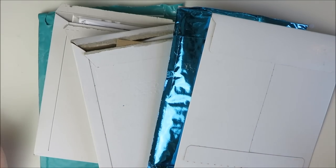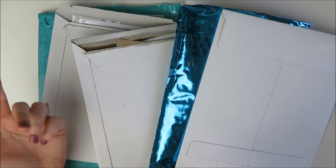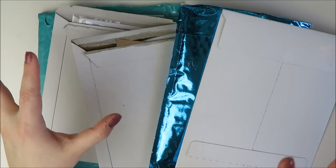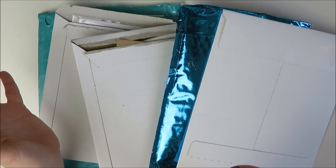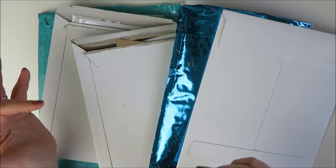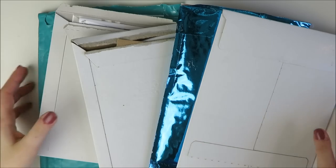Hey guys, welcome back to my channel. It's Holly. Today I have a fun haul to share with you. I've got some stuff here. I think I have a few more things arriving at the beginning of the week, so I'm going to try to film a second part and tack that onto the end of this. I'll leave timestamp links in the description bar in case you want to skip some stuff, and I'll also leave any referral links or coupon codes linked below. So let's go ahead and dive in.